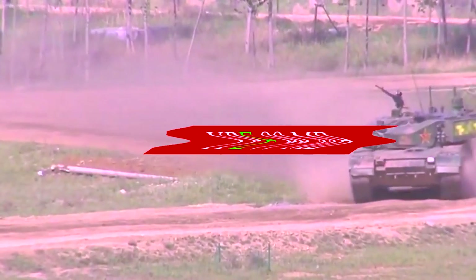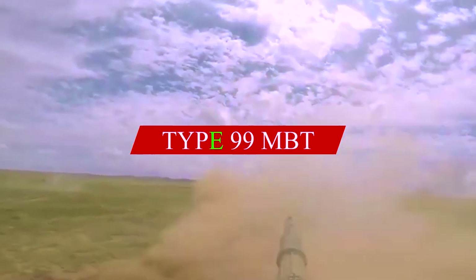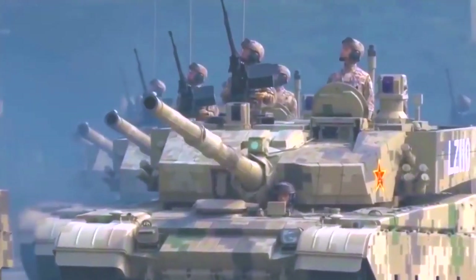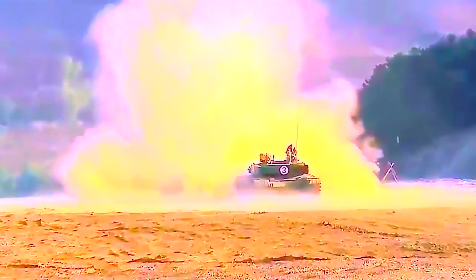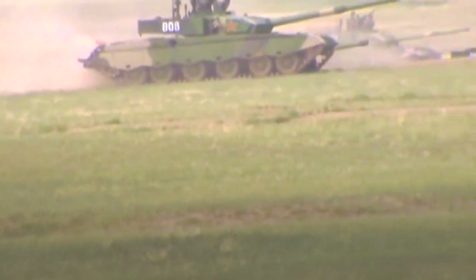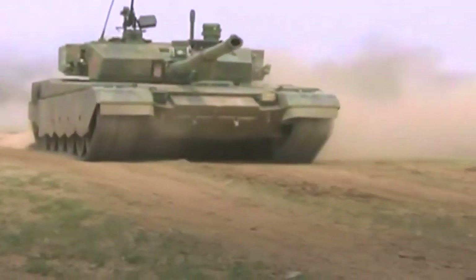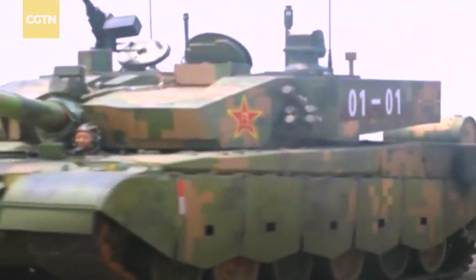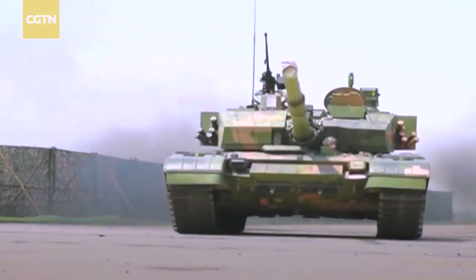Here is the Chinese Type 99 main battle tank that China is preparing to fight the United States. The Type 99 main battle tank is a modern Chinese tank that evolved from the Type 98 main battle tank. It was introduced in 2001 and is regarded as the most advanced Chinese tank to date. Its design has both Russian and Western elements.